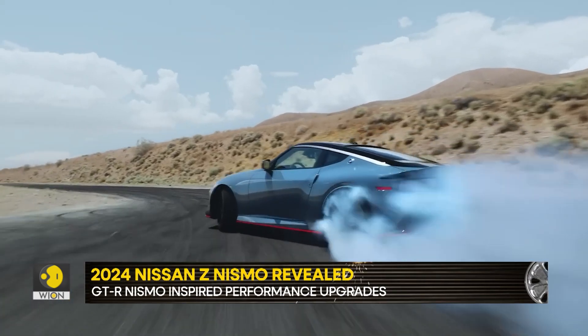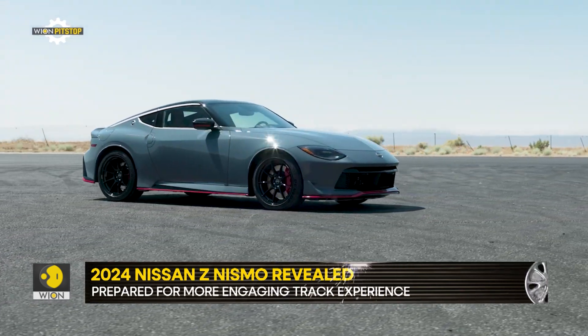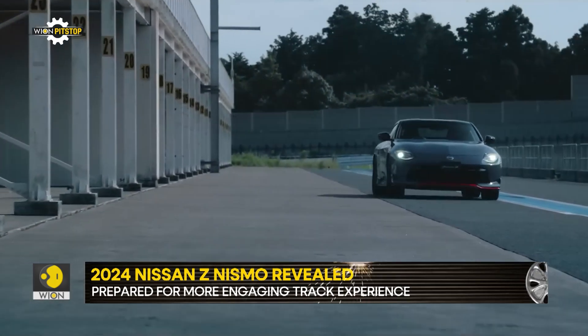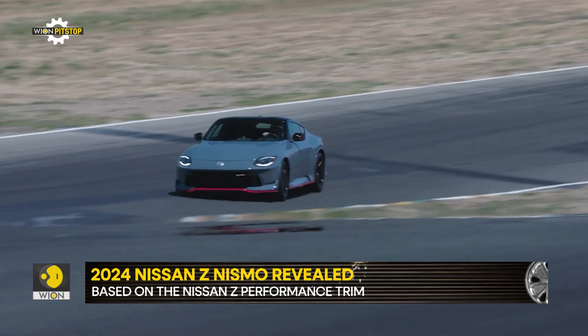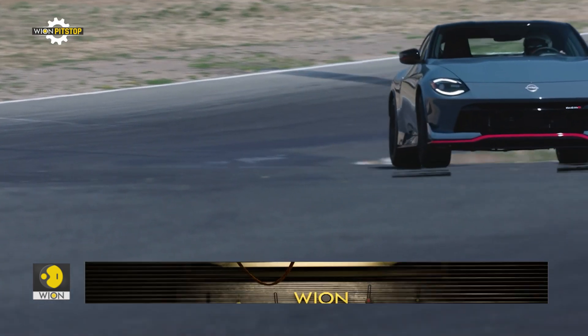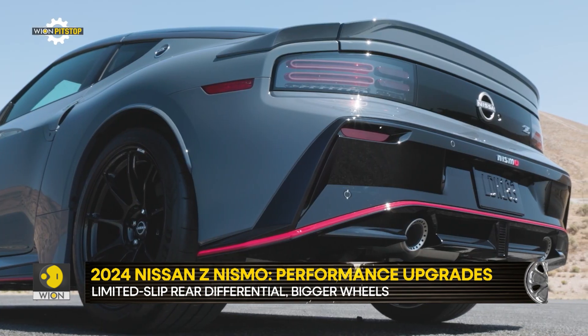As one would expect from a Nismo product, the Z has been subjected to visual and mechanical enhancements to deliver an even more engaging track driving experience. Based on the Nissan Z performance trim, the Nismo version offers a limited slip differential, bigger wheels and brakes, and stiffer suspension and better seats.